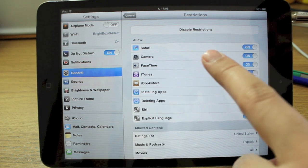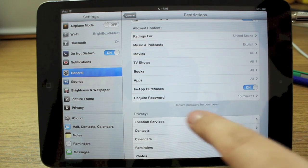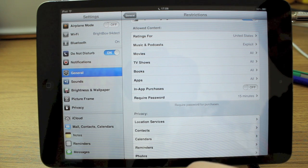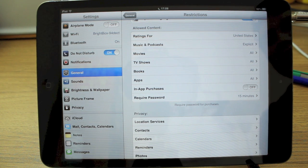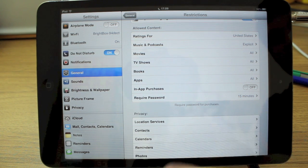Then you'll see you can actually do all sorts of things in here. You can switch off Safari and Camera — so many things. But the one that you really want is in-app purchases. You can switch in-app purchases off so that if your son or daughter — or even you — attempted to go and download in-app purchases for things you don't really want to spend money on, simply switch that off.